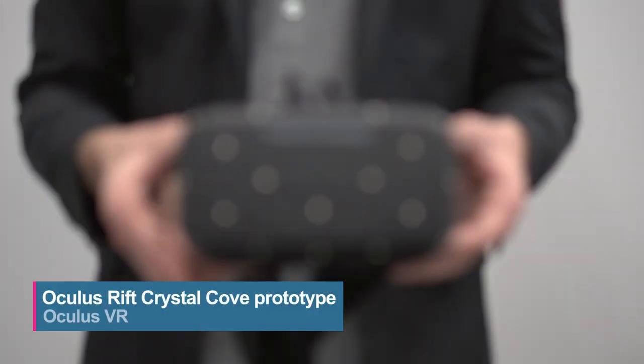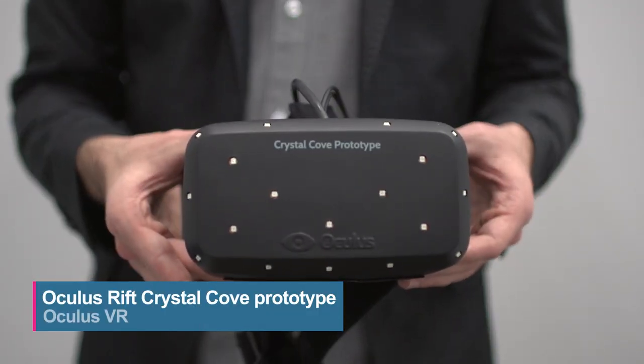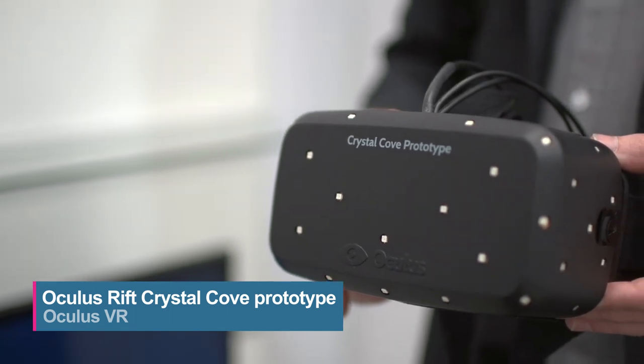Hi, this is Mike Rougeau with TechRadar, and I'm here with Oculus VR's Nate Mitchell, and we're going to talk about the Oculus Rift. So what are we seeing today? Here at CES 2014, we're debuting the Crystal Cove prototype — the latest feature prototype from the team back home. There are two really key new breakthroughs that we're showcasing: positional tracking and low persistence.